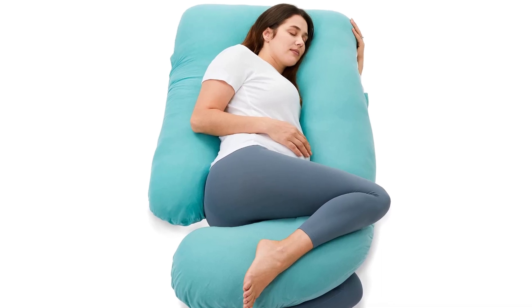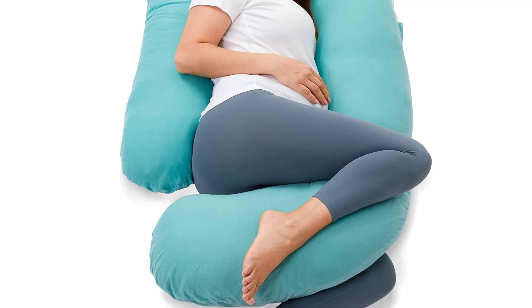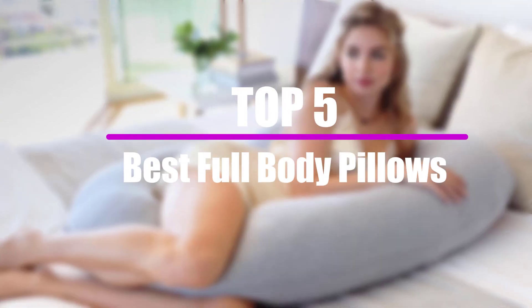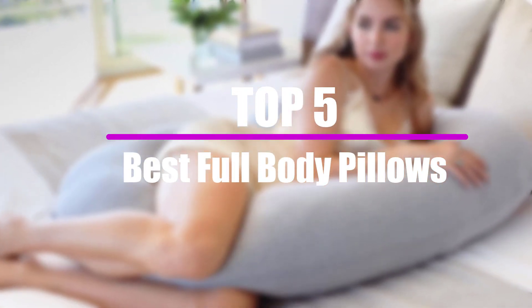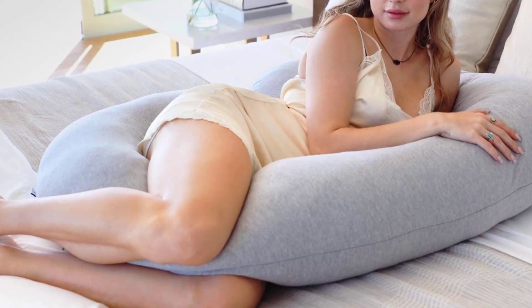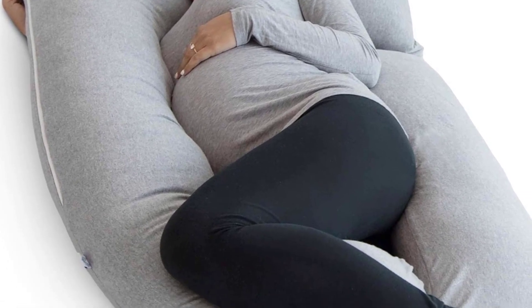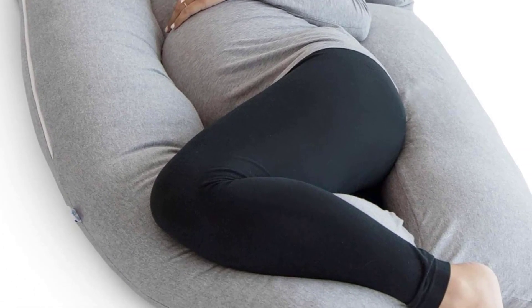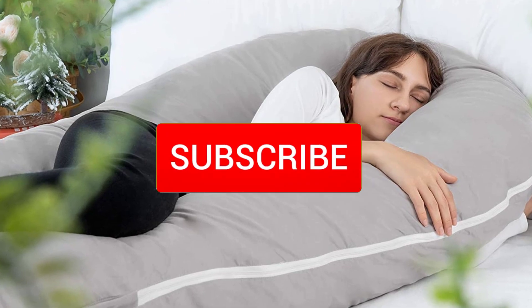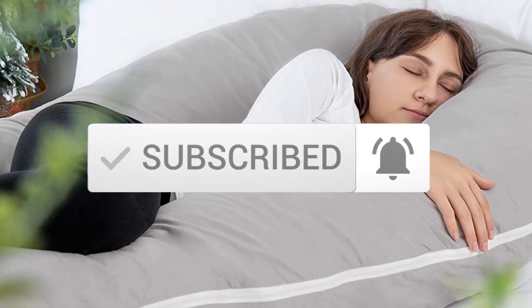They are quite ergonomic, and they are useful for those suffering from back pain, snoring, and pregnancy pain. In this video, we will look at the top 5 best full-body pillows that are available on the market today. I tried to make the list based on their popularity, quality, price, durability, user opinions, and more. If you need more information about these products, please check the link in the description section below, and make sure you subscribe to more videos. Okay, so let's get started with the video.